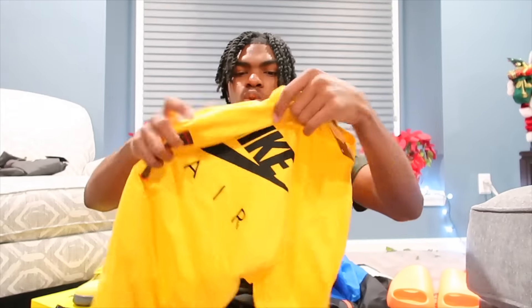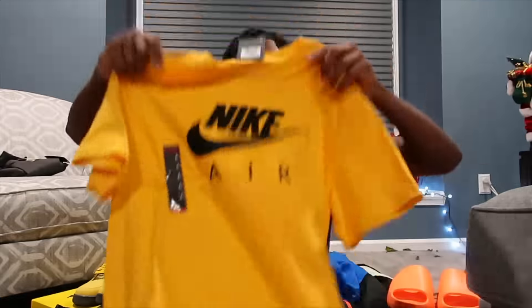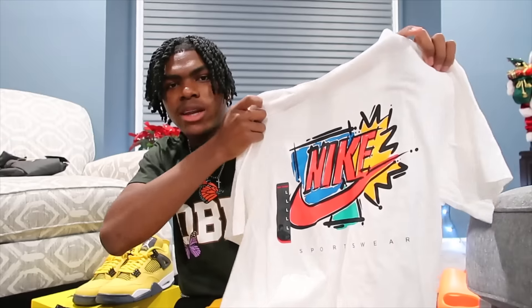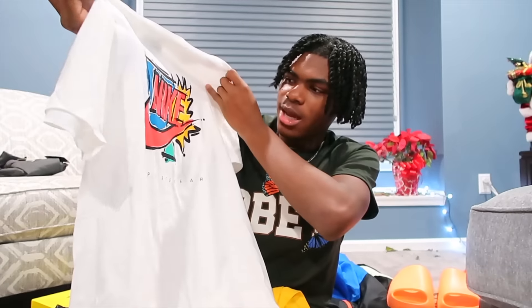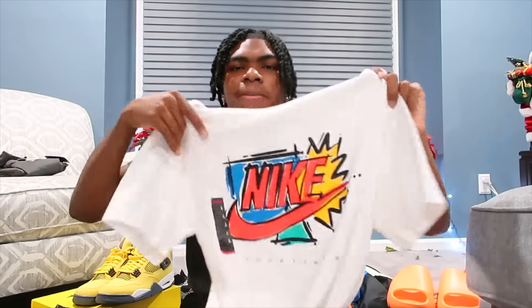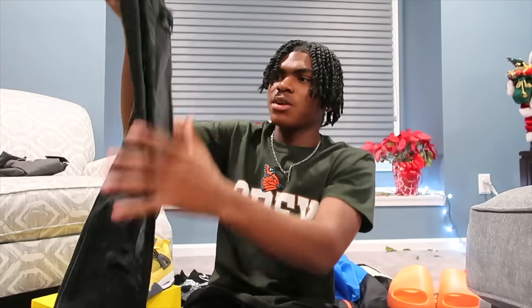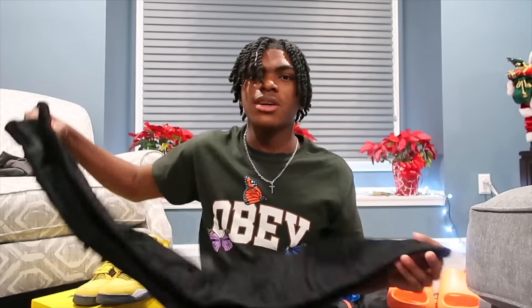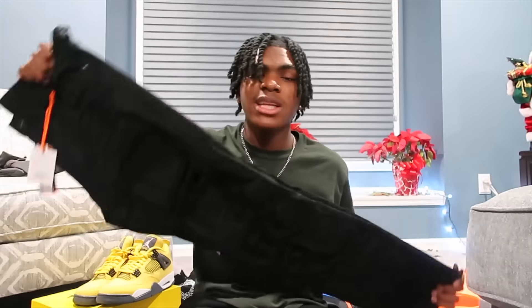The next things I got were these two workout Nike hoodies. This is the first one — it just says Nike on it. Here's the second one; this one's probably my favorite out of the two because of the white design and the graphic Nike signs. I also got these black pants from Zara — black pants are so essential for me, I needed more. And then I also got a second pair of black jeans from the store called Snipes.